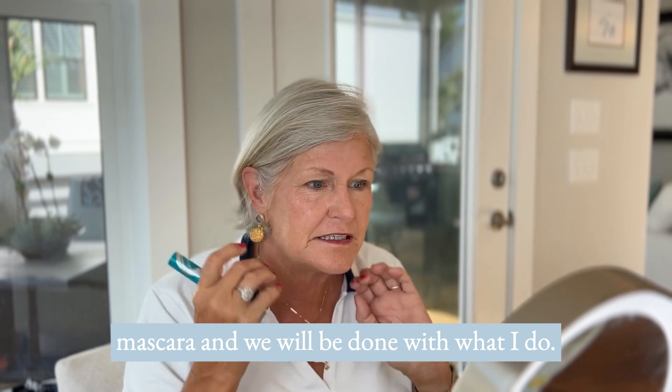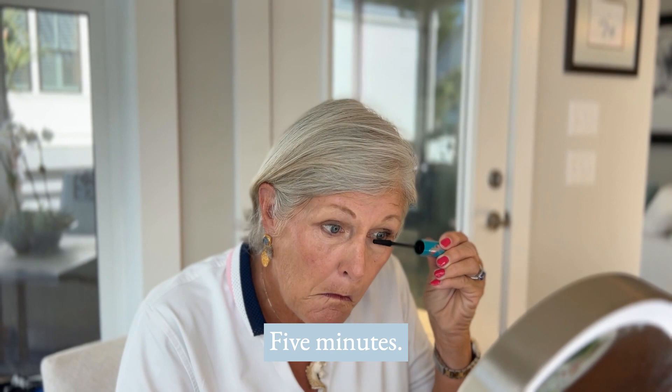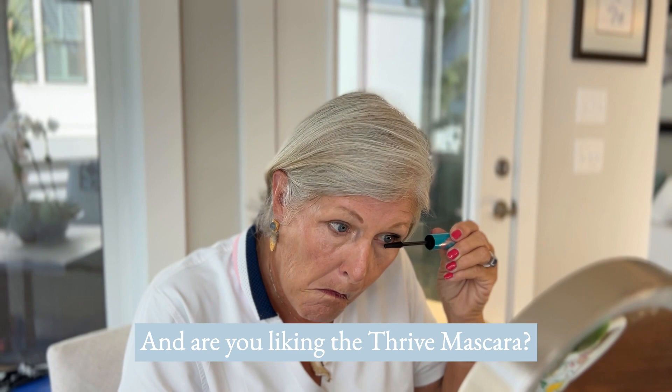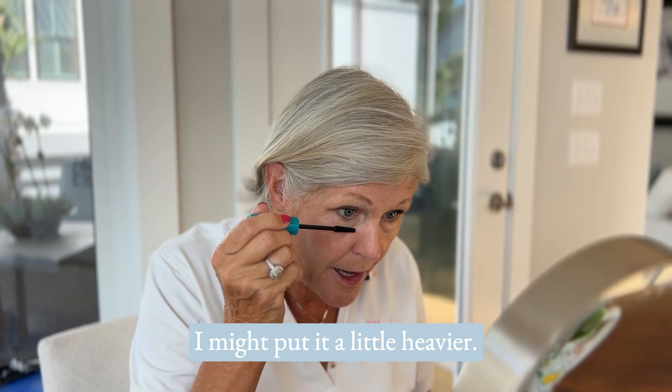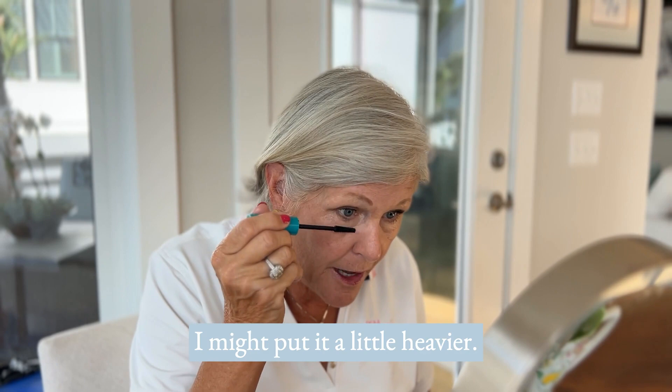Now we put on a little mascara and we're done — five minutes, literally five minutes, full face. I love the Thrive mascara. This is my everyday routine whether I'm going to the golf course or even nighttime — I might put it a little heavier for more drama. So pretty! You can see I didn't spend a whole lot of time or thought on it. I love it — it's gorgeous. Thanks, mama!